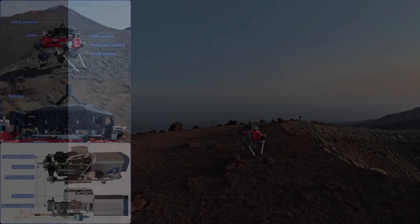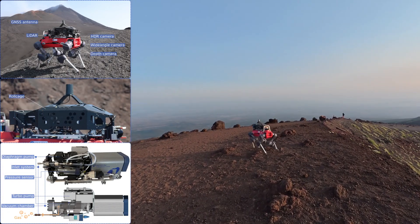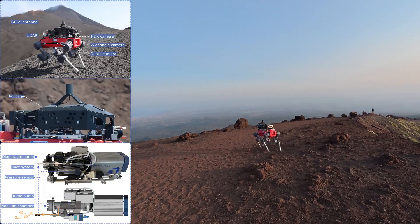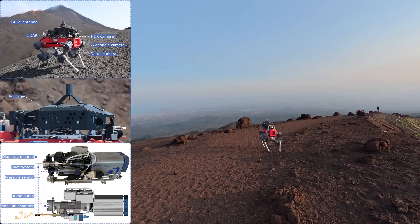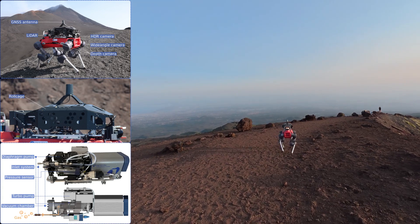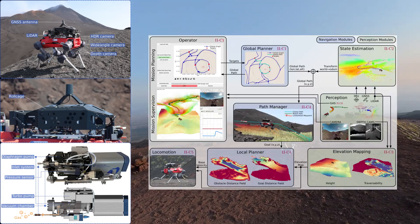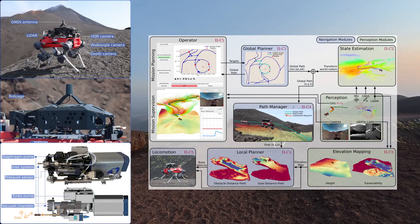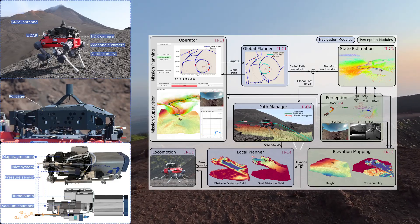In this work, we present a robotic system for autonomous volcanic gas monitoring on Mount Etna. The system uses the quadruped ANIMAL, equipped with a commercial quadrupole mass spectrometer. Our modular autonomy architecture combines robust global localization with a terrain-aware global to local navigation framework.